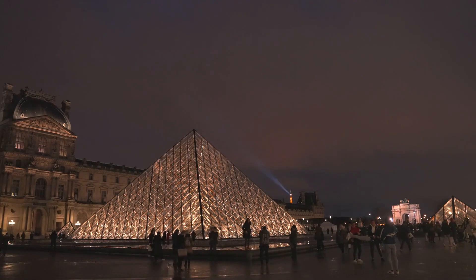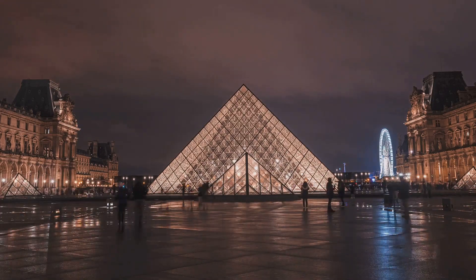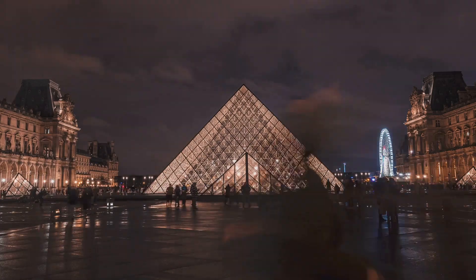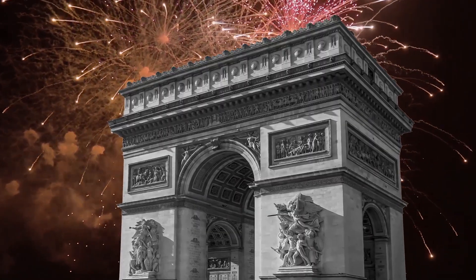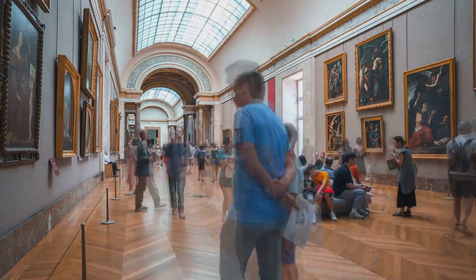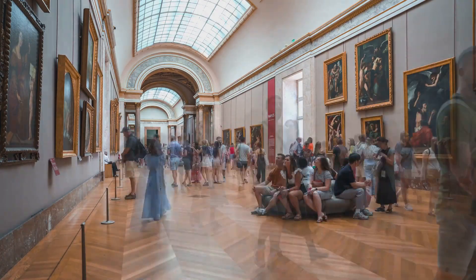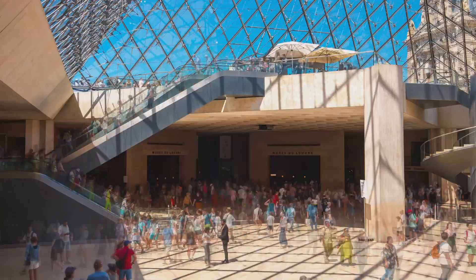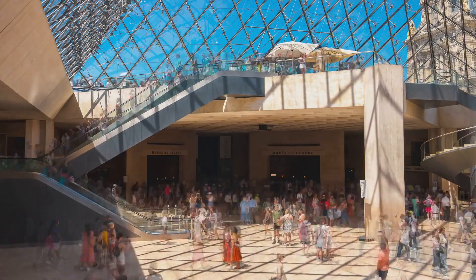The transformation began in the wake of the French Revolution towards the end of the 18th century. As the winds of change swept across France, the Louvre, once a symbol of royal power, was transformed into a public museum — a symbol of the new republic's commitment to education and enlightenment. On August 10th, 1793, the Louvre opened its doors to the public for the first time. Initially, it was home to a modest collection of just over 500 paintings and sculptures, most of which were seized royal and church property.